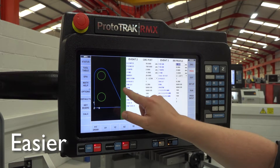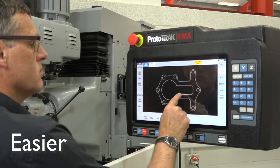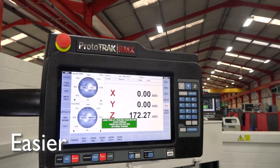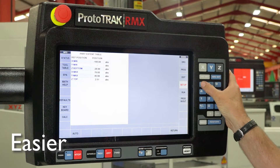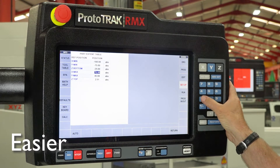Easier, due to its touchscreen technology, removing the need for a complicated user panel. Plus, with its easy-to-use menus and prompted questions, programming generation is quick and easy, and it will even calculate the unknown dimensions that the designer has missed off the drawing, with the powerful auto geometry engine.